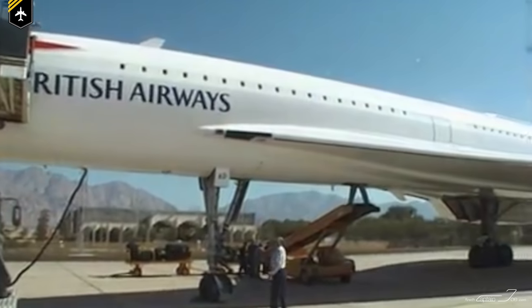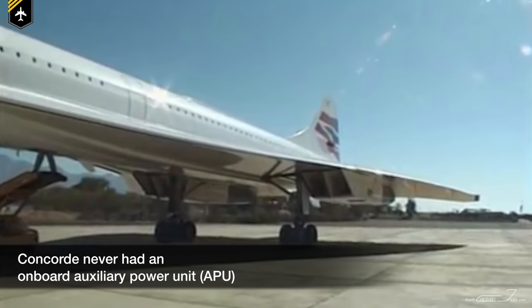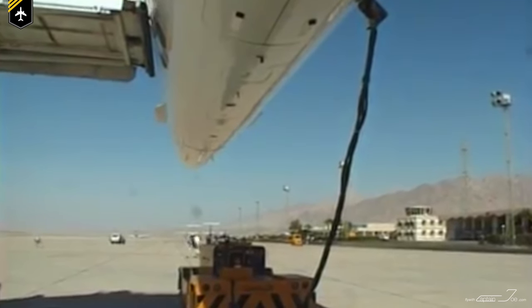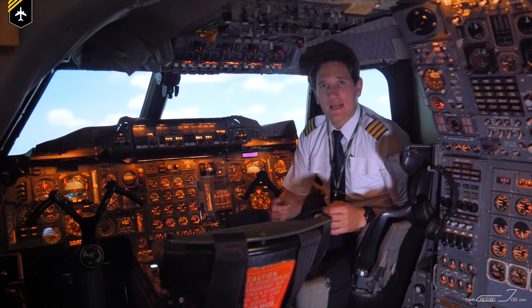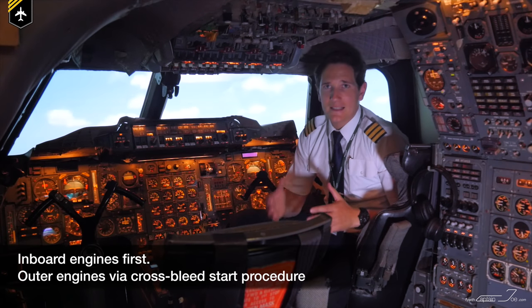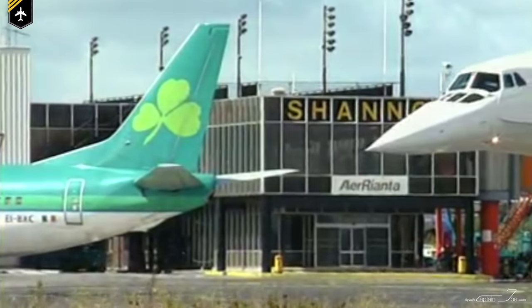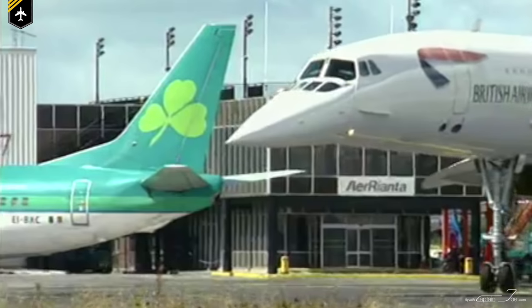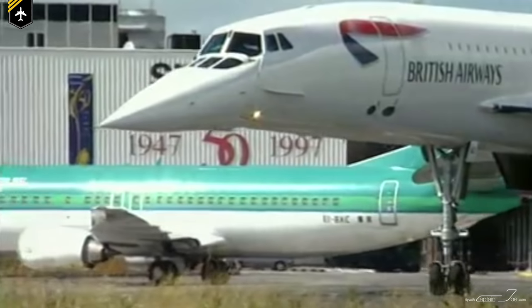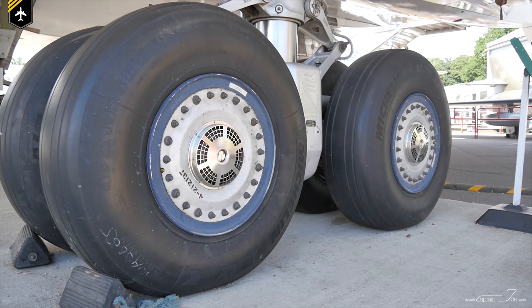Concorde is one of the rare airliners that never had an APU installed, meaning she was reliant on electrical ground power once she reached her parking position. She also needed an air start to provide bleed air for air conditioning and engine start. Upon start-up, the pilots would start the inboard engines first and then perform a cross-bleed start to the outer engines one and four. The engine's idle power was so high that the pilots had to apply brake pressure to stop her from rolling off, which was one of the reasons why she had brake fans and used up to two tons of taxi fuel prior to reaching the runway.